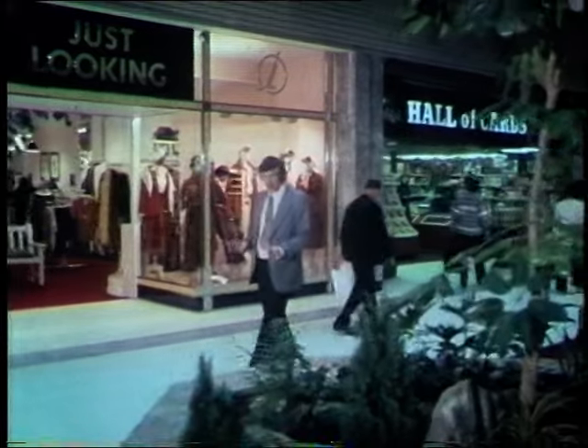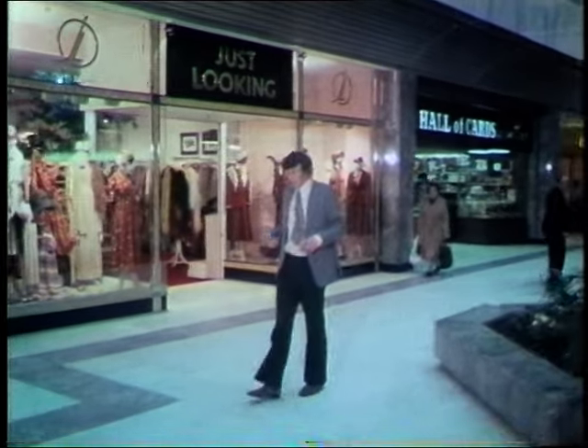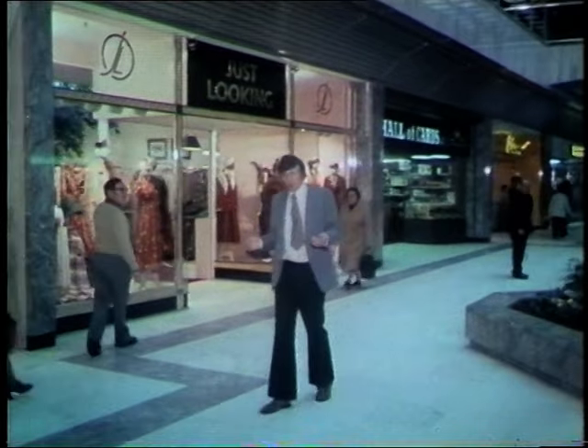We'll be showing you that hidden imports are more common than you'd ever imagine in all sorts of fields: clothing, suits, shirts, shoes, domestic appliances, television sets.